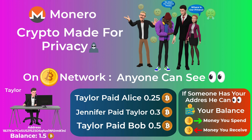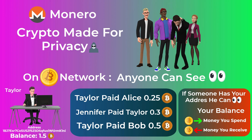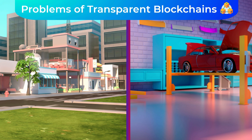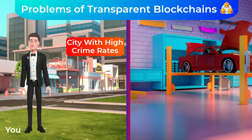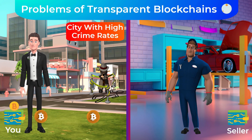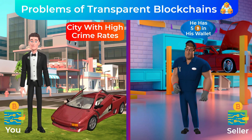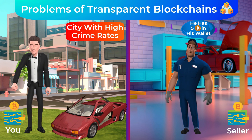While some people are fine with that, many people are not, and they want their right to keep their finances private from anyone. To help you understand the problems of transparent blockchains like Bitcoin, imagine this scenario: you live in a city with high crime rates and you want to use your Bitcoin to pay for a car. When you send the Bitcoins to the seller, he can instantly know how much money you have in your wallet, which may put you in serious danger.